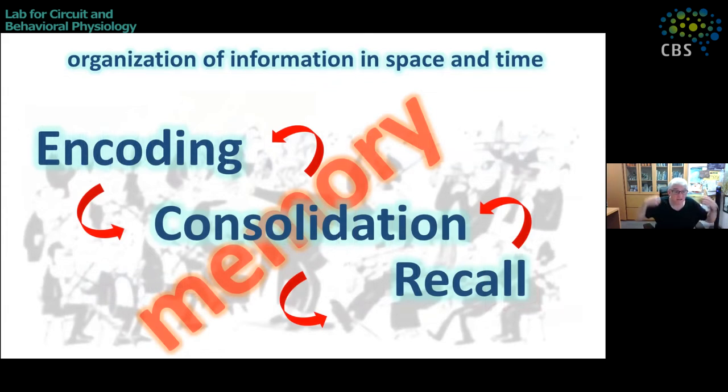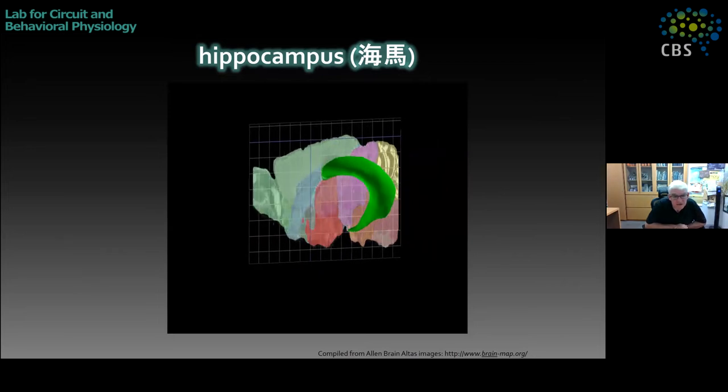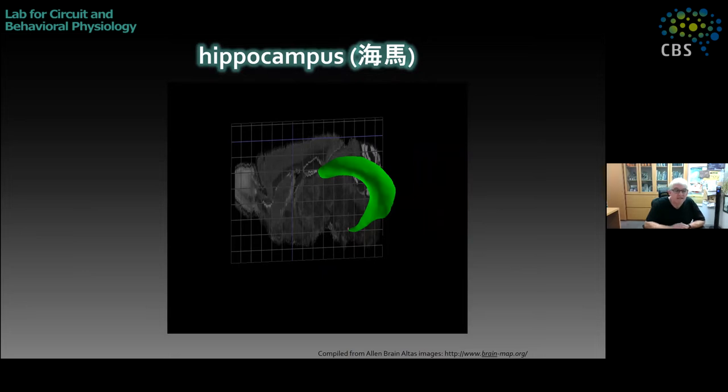We do experiments to try to see how these things change in different parts of memory. The overarching theme of my lab over the last decade or so is trying to figure out how information is organized when we're encoding memories, consolidating memories, or recalling memories. We focus on the hippocampus. In the mouse, this big green structure that looks like a banana is the mouse hippocampus. It has several advantages as a model system: it's important for memory, it's a rather large structure in the rodent, it's close to the cortical surface, and so it's easily accessible at the dorsal end for things like electrodes, microscope lenses, or viral injections.